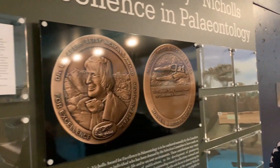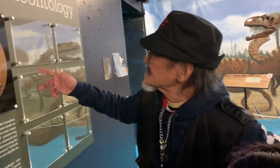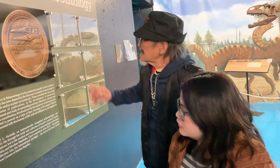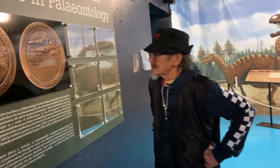So this is the Betsy Nichols Award for Excellence in Paleontology, from the Canadian Fossil Discovery Center.